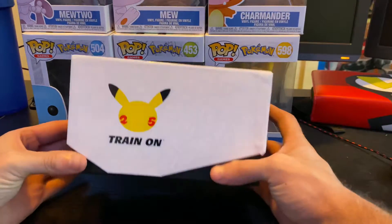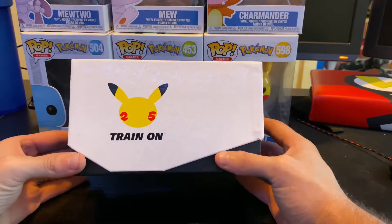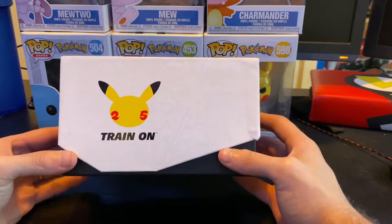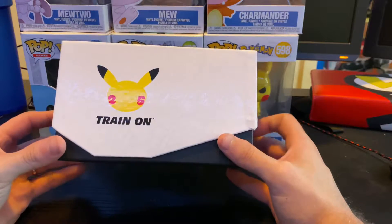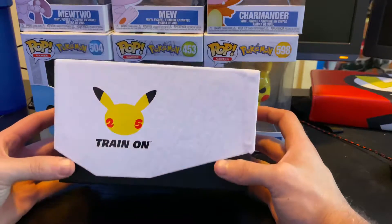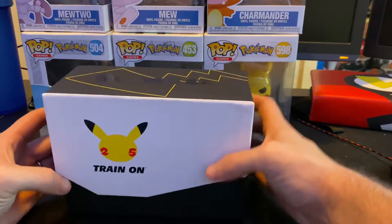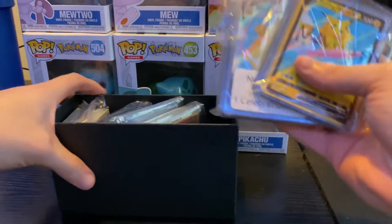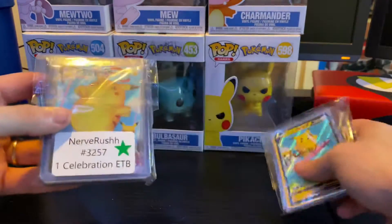What's going on guys, it's Nervous here back with another video. Today I'll be showing you guys my Pokemon 25th Anniversary Celebrations collection. I got an ETB as well as maybe 10 other packs. I'm going to show you guys the hits we got from it - I'll do the big bag first.